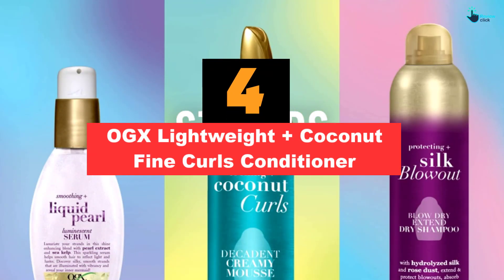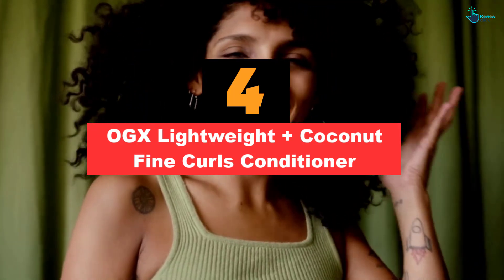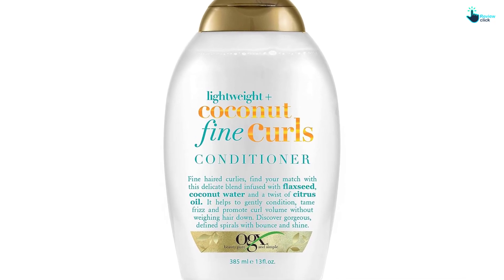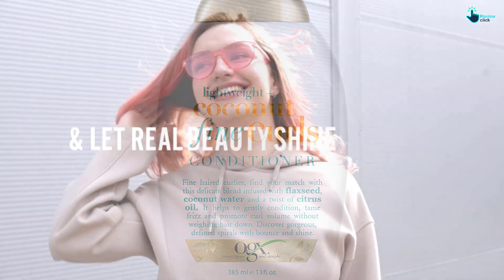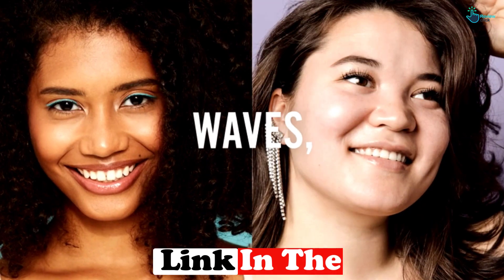Moving on at number four, we have the OGX Lightweight Plus Coconut Fine Curls Conditioner. This conditioner from OGX sits at a comfortable price point and helps define and hydrate fine curly hair types. With ingredients like coconut water, flaxseed oil, and citrus oil, your curls will get the definition they deserve without feeling heavy.